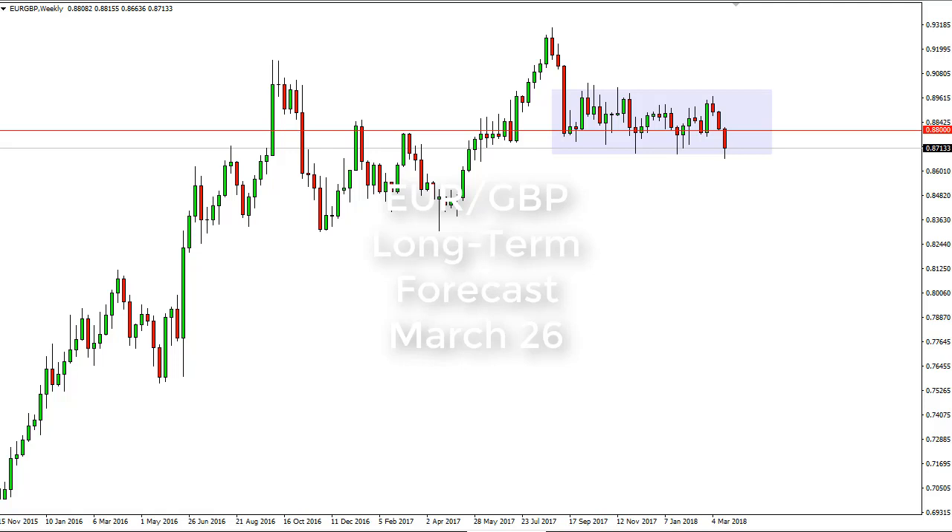From FX Empire, this is Christopher Lewis looking at the longer term charts for Euro/Pound for the week of the 26th. You can see that we have fallen during the week and, most importantly, broken down below the lows, which could send this market lower if we break down below the bottom of the candle.